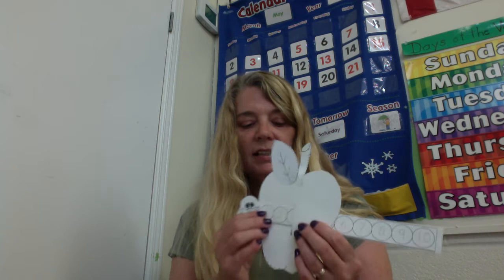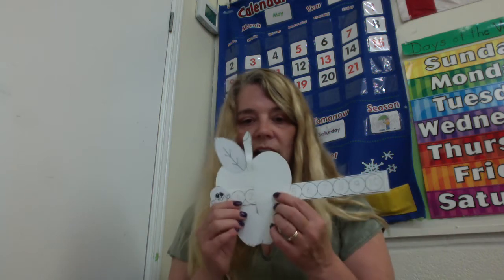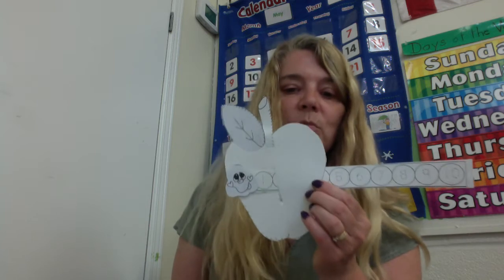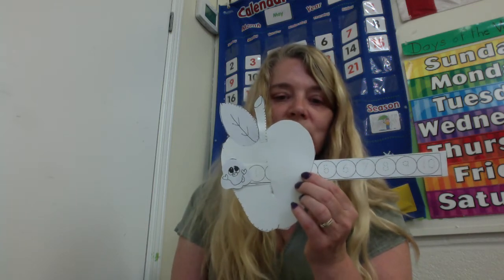Now let's count by tens. Ten, twenty, thirty, forty, fifty, sixty, seventy, eighty, ninety, and a hundred. So you have fun making Willy the Worm, and practicing your counting and your adding with Willy the Worm. He's happy to have a bite out of the apple and also count with you and add with you.